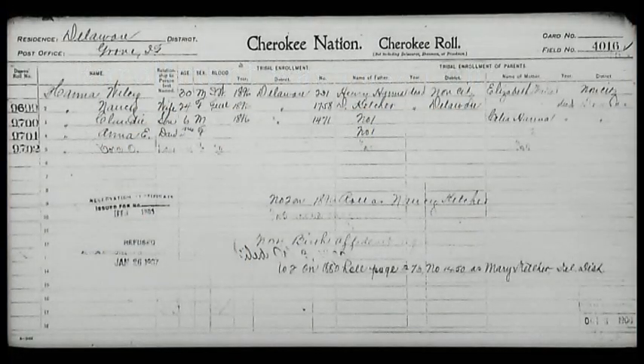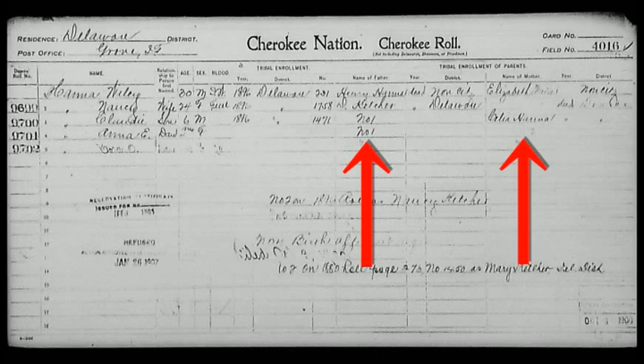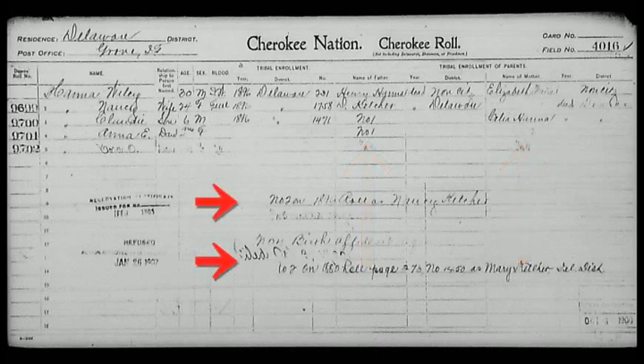Each individual had their own number. They would be listed on a field or census card with other family members who have a separate number. The census cards have a separate number at the right-hand corner. The information will include the Dawes roll number, the name, the relationship to the head of the household, the age, sex, degree of blood, the parents' names, and the verification of their heritage.